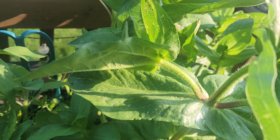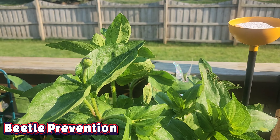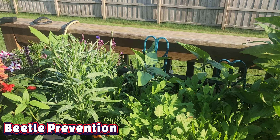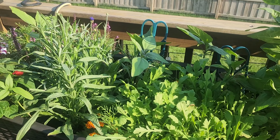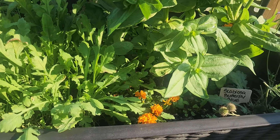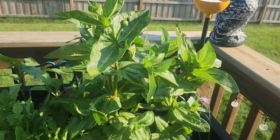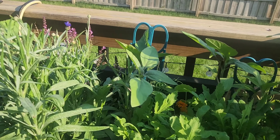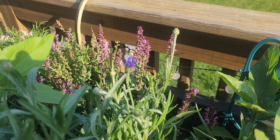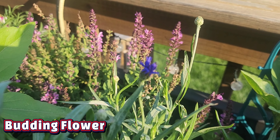I did some research online and found that geraniums are good at repelling beetles. So I think next year I'm having marigolds and geraniums all over the place to help prevent and repel pests. But we have some activity, so maybe in the morning I'll still have a flower — I hope so.